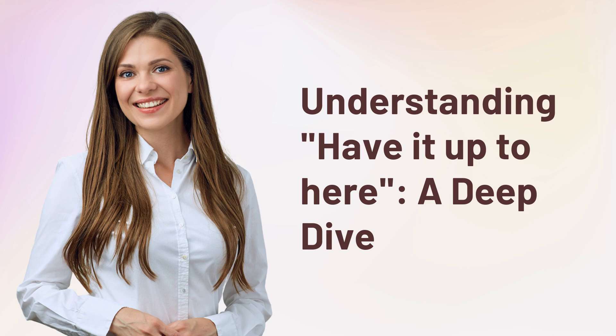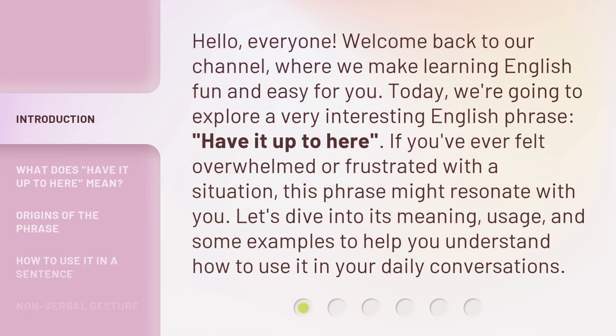Understanding 'have it up to here' — a deep dive. Hello everyone, welcome back to our channel, where we make learning English fun and easy for you. Today, we're going to explore a very interesting English phrase: 'have it up to here.' If you've ever felt overwhelmed or frustrated with a situation, this phrase might resonate with you. Let's dive into its meaning, usage, and some examples to help you understand how to use it in your daily conversations.